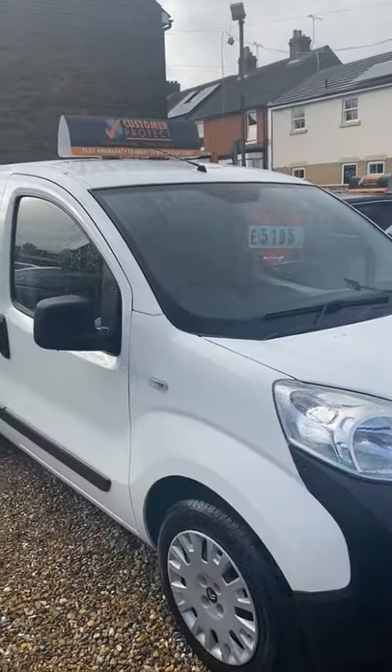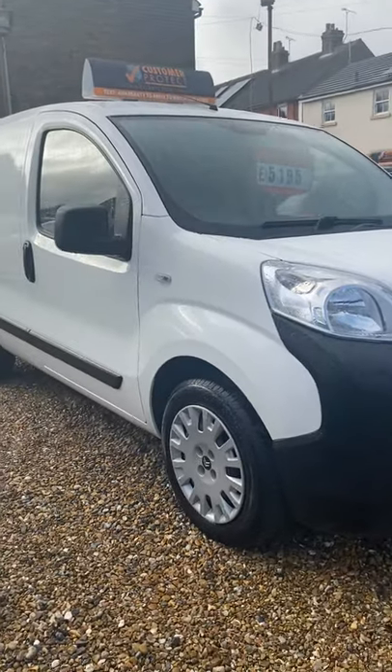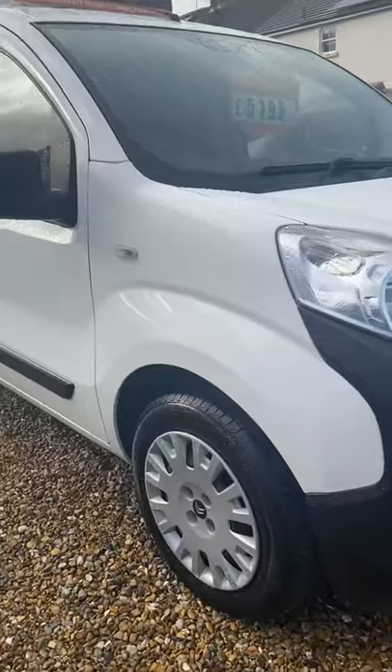It comes with a full fresh service and a year's MOT. The MOT currently runs out in March and it's not got six months remaining, so we've put a year's MOT on it for you. I'll give you a walk around and try to get as much detail as I can in the video to give you guys a bit of an idea of what we're looking at.